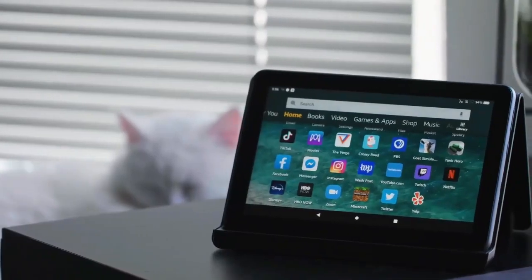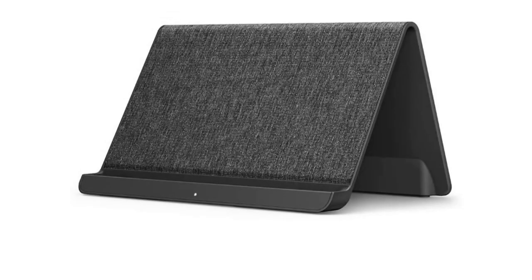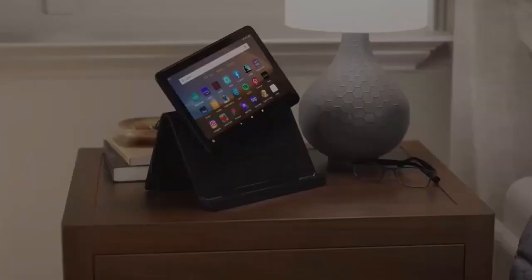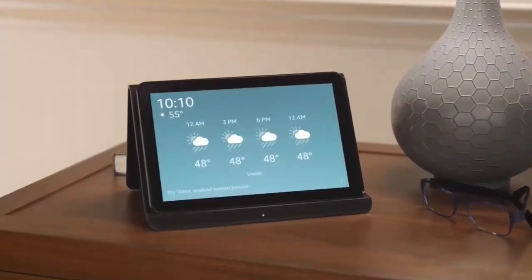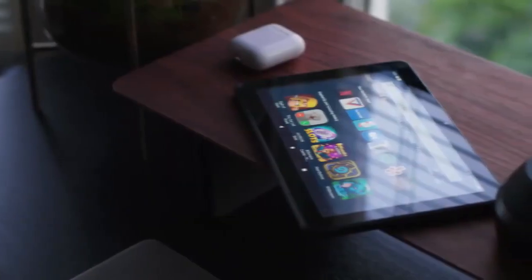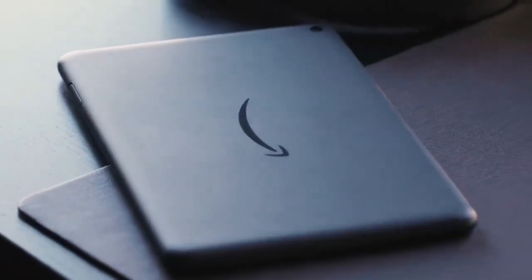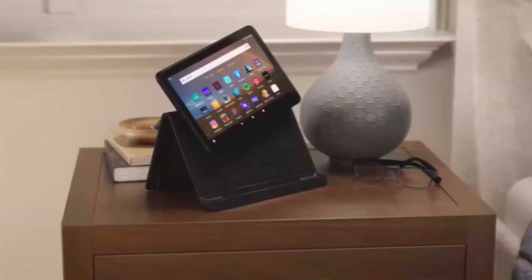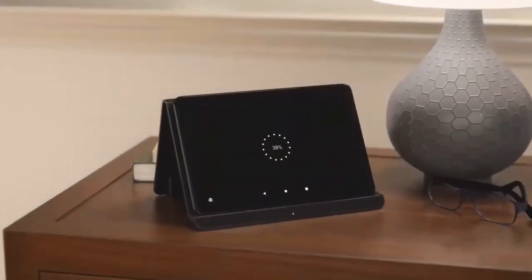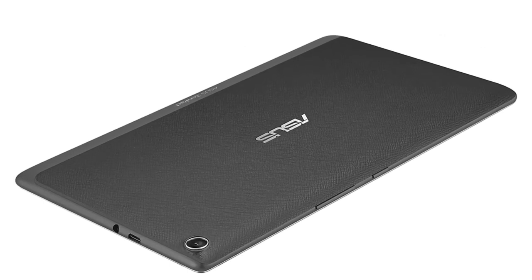The Amazon Fire HD 8 Tablet 2020 matches the Fire 7 with 2GB of RAM, 2MP front and rear cameras, USB-C, and a 3.5mm audio jack. It has exactly the same Fire OS, which is limited when you try to install Google Play applications. However, it is slightly larger at 8 inches with a 1280x800 pixel resolution. It performs more tasks thanks to a more powerful quad-core 2.0GHz processor. The Fire HD 8 features a longer 12-hour battery life, larger 32 or 64GB storage space, and is slightly more expensive at $89.99.